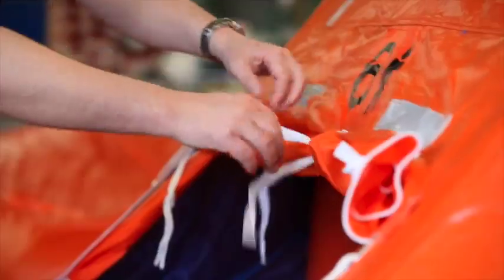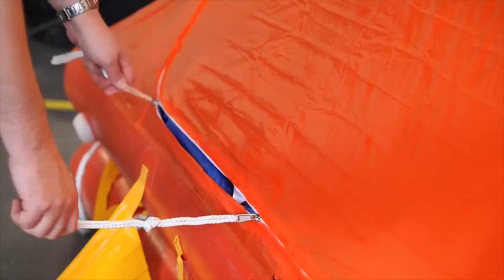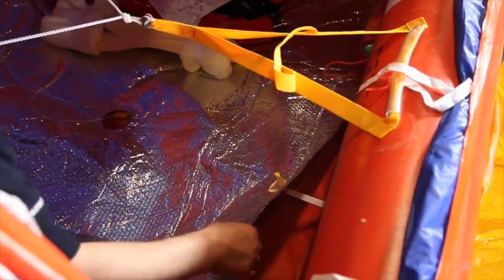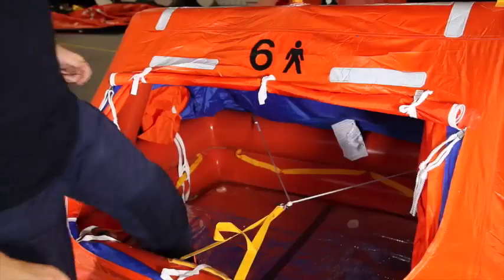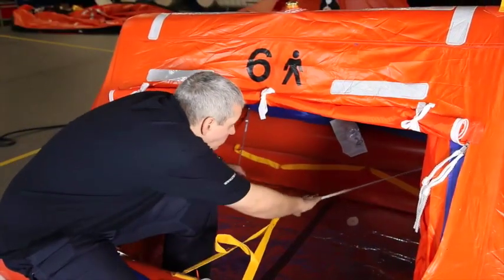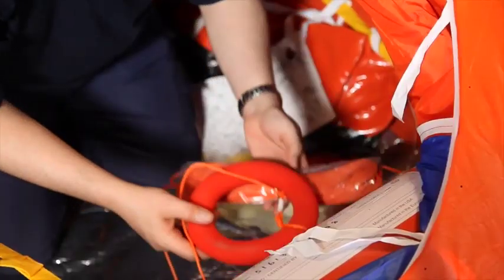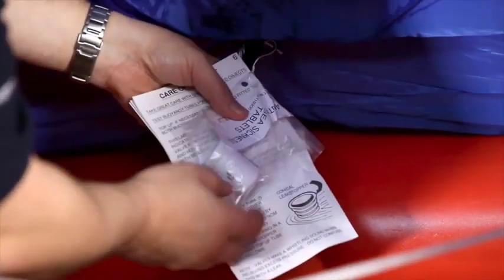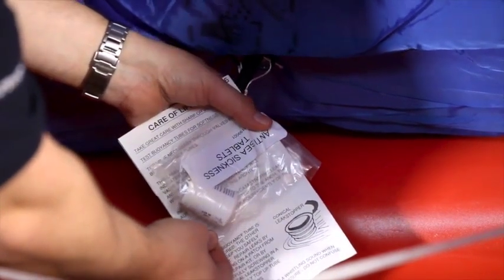A simple to close canopy manufactured to the highest SOLAS standards, providing added protection from the elements. Interior features include an insulated floor to retain heat, interior lifelines to help occupants stabilise themselves during heavy seas, and a rescue line and coil to aid in the rescue of crew in the sea.